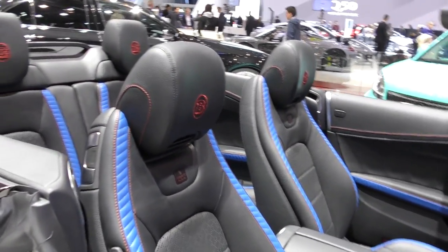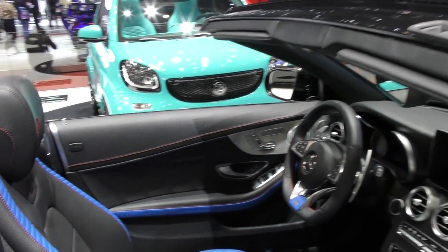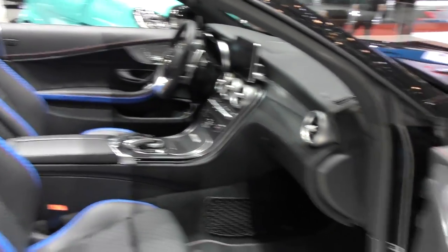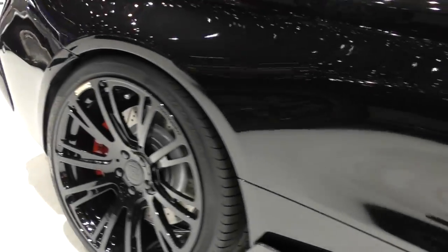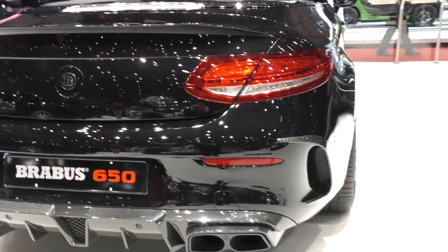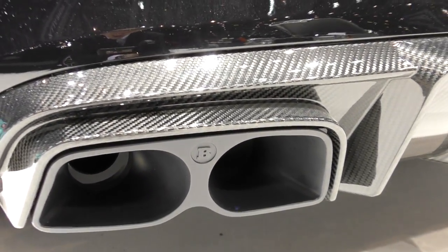Amazing blue and red with the black leather, and the bee logo on the headrest — it's an entirely convertible interior. Even on the doors, everything is very nicely done. There's carbon fiber all over the car and in the rear. Look at the exhaust — the rear is in carbon fiber, even the exhaust, with the B-badge.